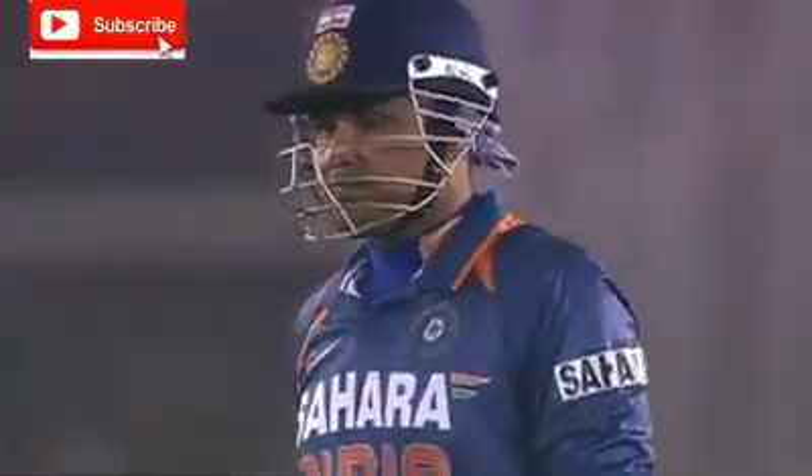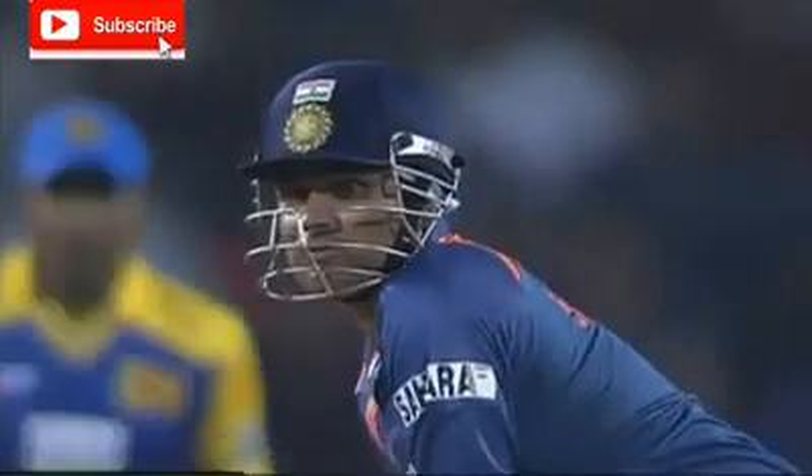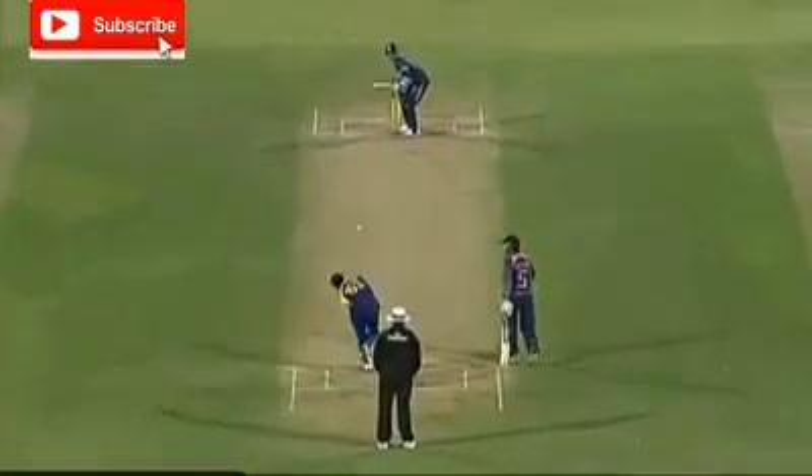Has timed it to perfection. 50 for India. Hits it and hits it brilliantly. Nobody in the field. Six.